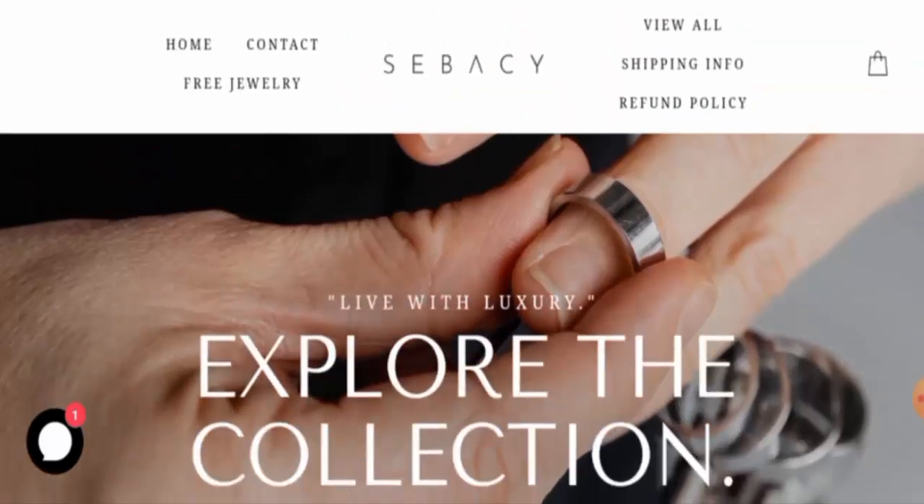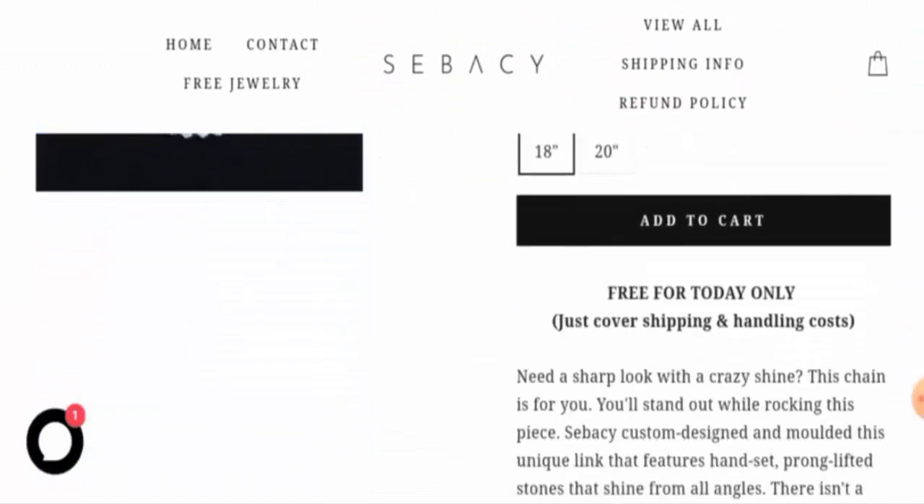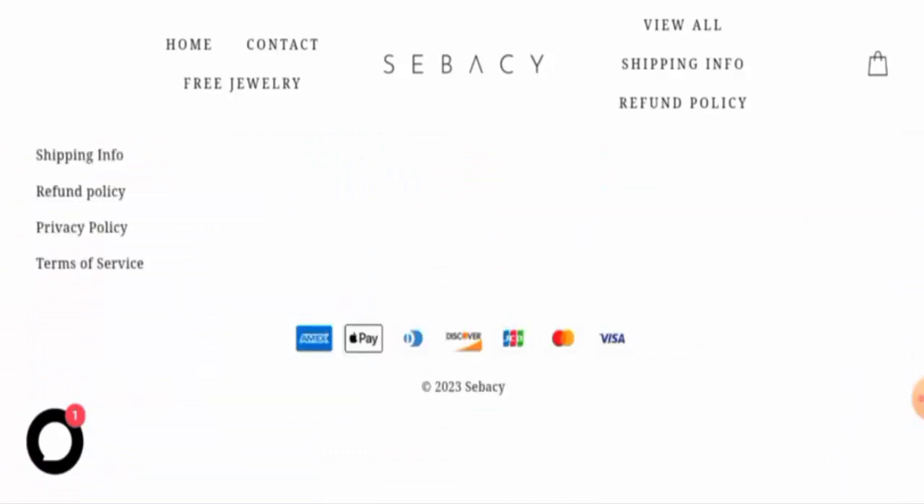This is an online shopping store which offers jewelry. If you want to check the items out, visit their official site. Next, we will check the payment policy. They accept Amex, Apple Pay, Discover, JCB, Mastercard, Visa, and so on.